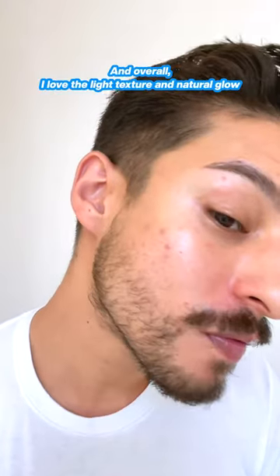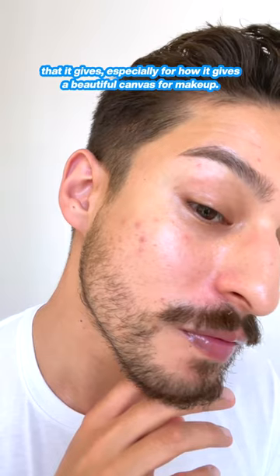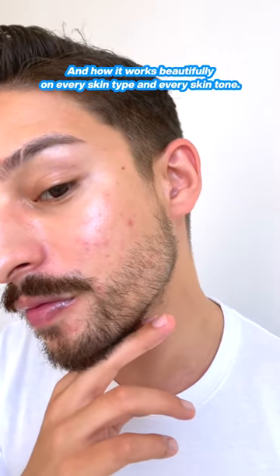Overall, I love the light texture and natural glow that it gives, especially for how it gives a beautiful canvas for makeup and how it works beautifully on every skin type and every skin tone.